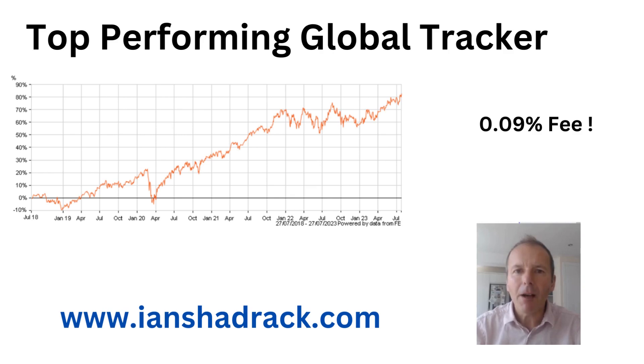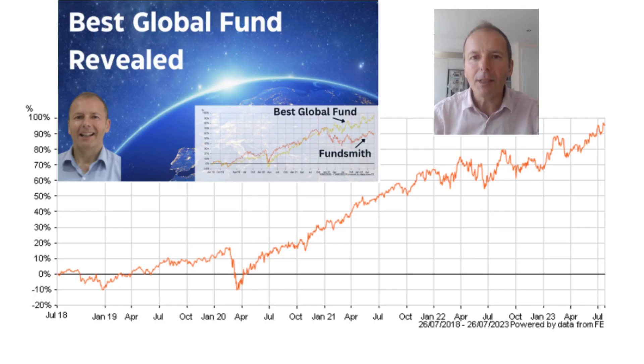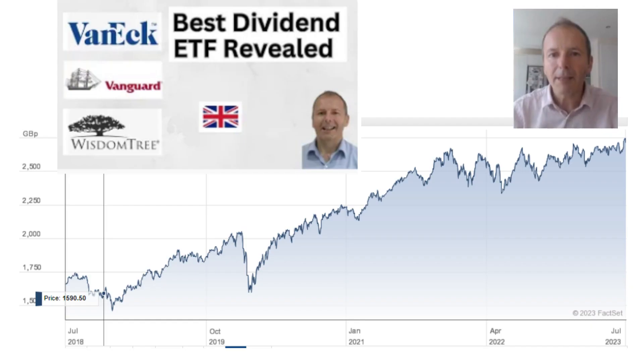In this video I want to cover the best performing open-ended investment company over the last five years. I've already looked at the best global fund and I'll put a link to the video in the description so you can look at that. We've also covered the best fund for dividends and again I'll put a link to that one in the description.